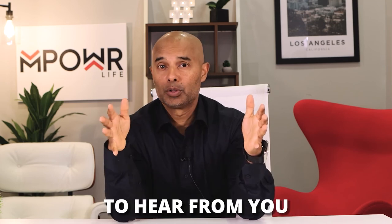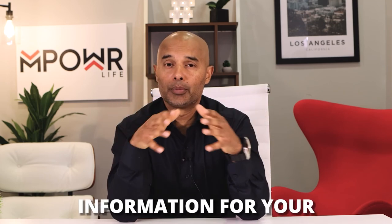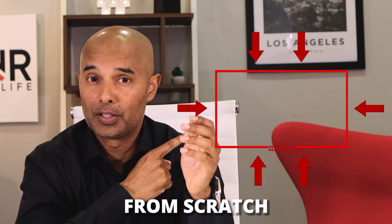Remember to follow my Instagram, Facebook, and Twitter for more valuable information for your future investments. And if you want to learn more about business, make sure you check out this video on how to start a business from scratch.